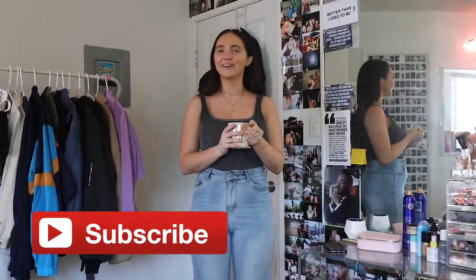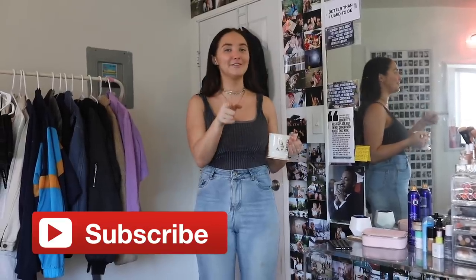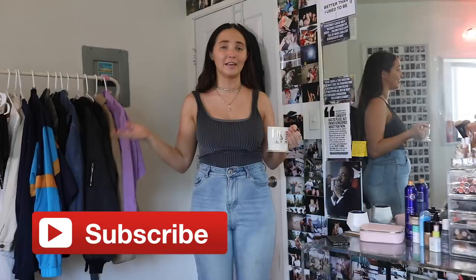I hope you guys enjoyed! Again, if this video gets 5,000 thumbs up I will be doing a closet tour. And eventually I'll be doing an office tour so get pumped for that. I post about it all the time on my Instagram story so go follow if you haven't already. I love you guys so much — don't forget to subscribe and I will see you soon, bye!